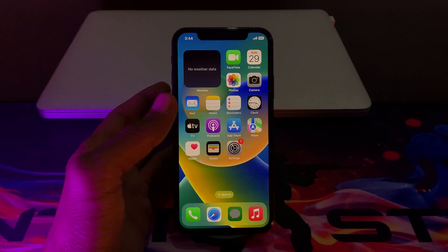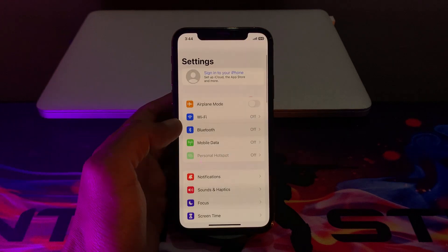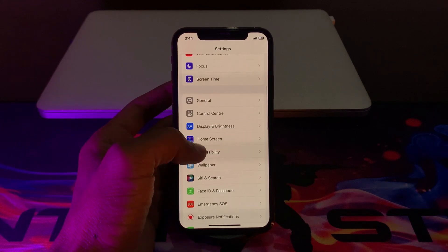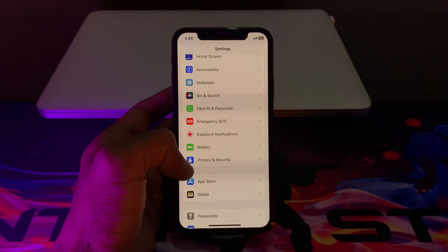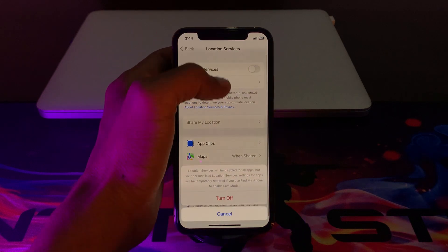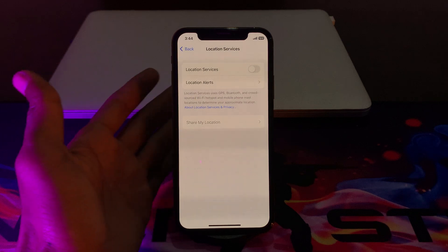The next step is to disable location services when you don't need them. Go to Settings, click on Privacy & Security, then simply turn off Location Services.